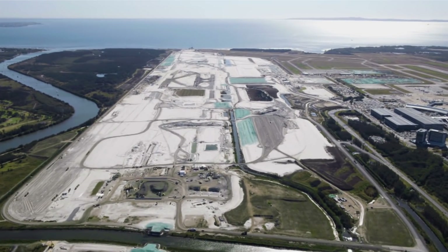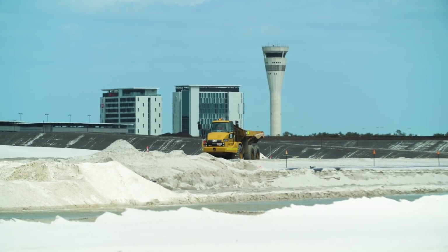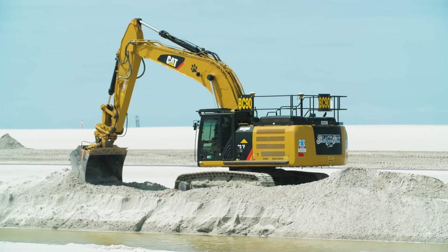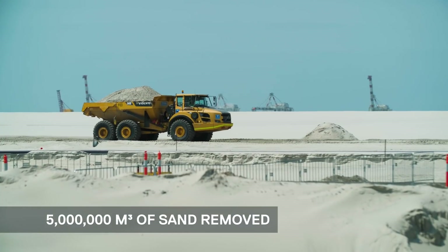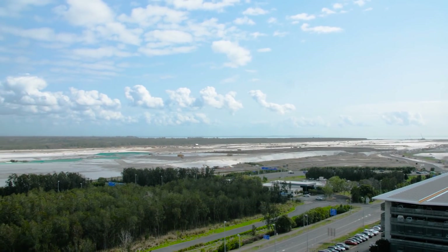There are multiple elements involved in the construction of Brisbane's new runway. The first stage of construction involves the removal of all the excess sand from the site. This process is called sand handling. In total, five million cubic metres of sand will be removed to allow for the laying of pavement and the installation of the lighting and the landscaping.